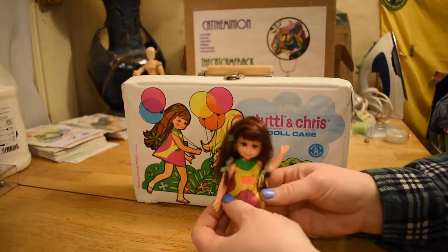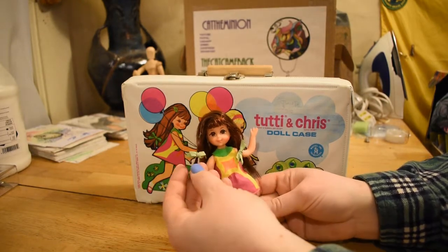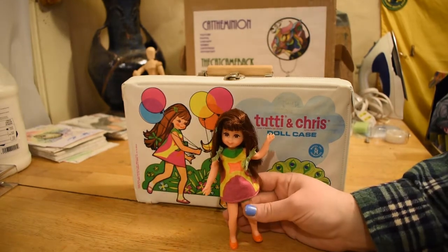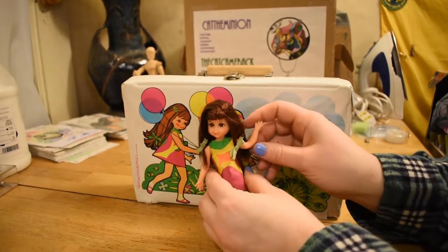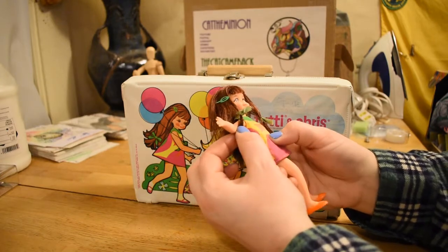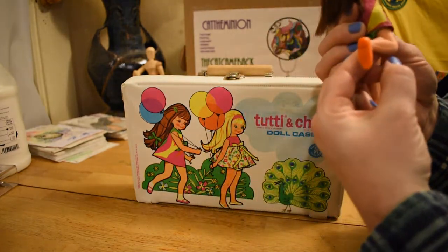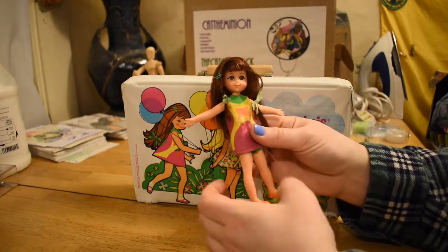I got her little dress here. She was a little dingy and I cleaned her and she came with her original hair set. Her ribbons are a little faded. She's got her little metal barrette. She's freaking gorgeous. She's one of my favorites. She's got a little bit of a split on her armpit, but she's otherwise pretty clean. There's a stain on her leg and it might be from her wire. I don't think that was there when I got her.